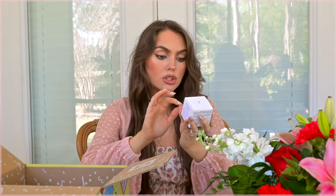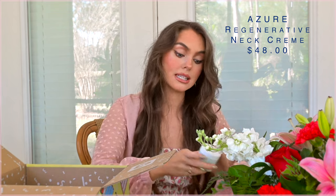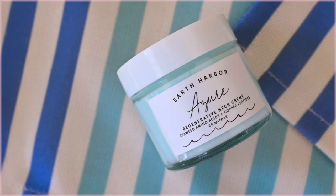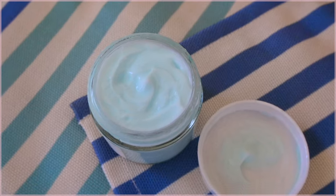Next we have the Earth Harbor Reach Regenerative Neck Cream. If I start to lose energy, there is so much pollen in the air right now in Florida — I am suffering and keep forgetting to take my allergy medication. Here is the neck cream — it's a gorgeous light blue shade. I don't have a neck cream and I wanted to get one; I get a line right on my neck and feel like when I age it'll be pronounced, so I'm going to start using this.